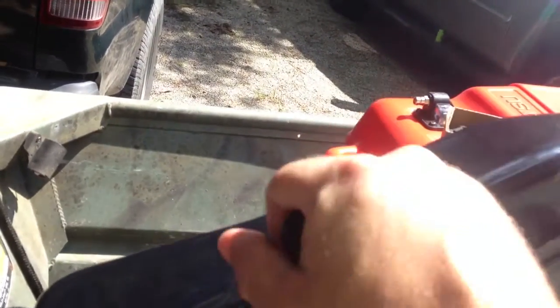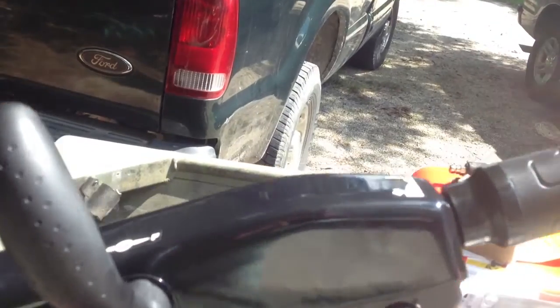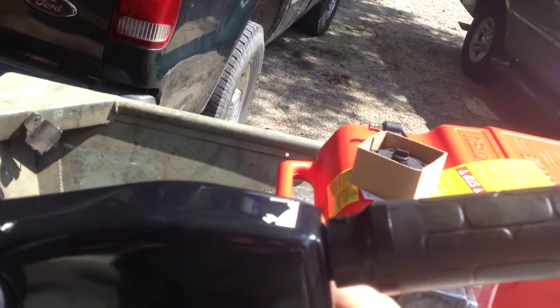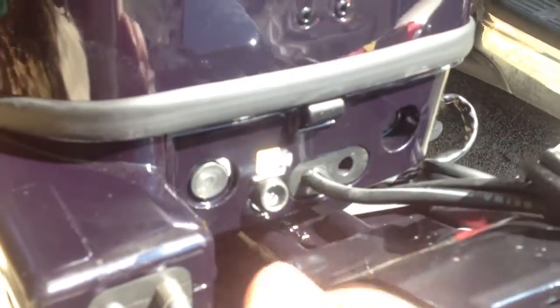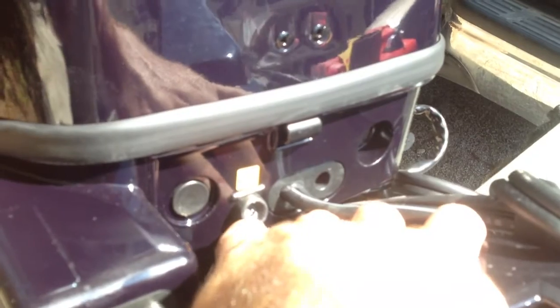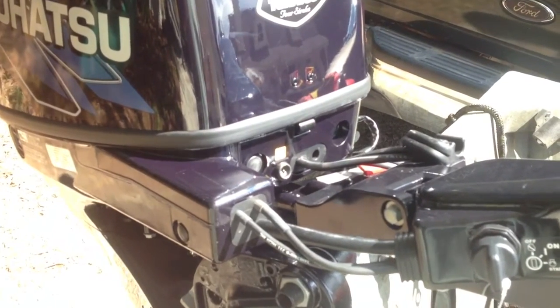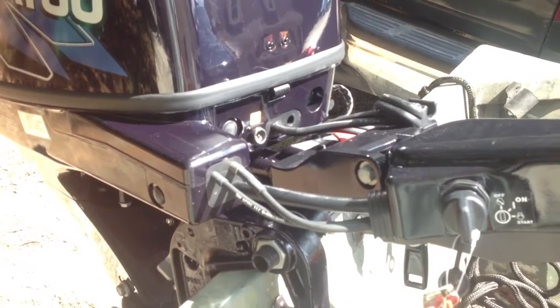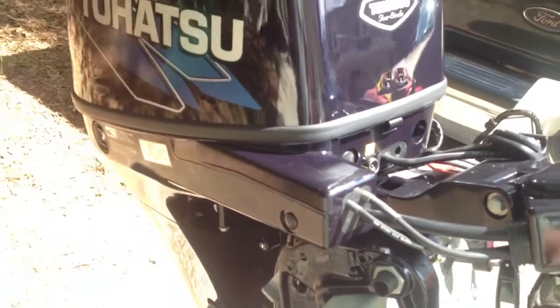It also has another trim switch on the engine itself, so it actually has two trim switches, which is pretty cool. The shift lever is here — back is reverse, forward is forward, and then neutral. It has the throttle control here; you spin it, and on the back side you can tighten it up for what I'd call cruise control — something to keep the tension from constantly pulling against your wrist on long distances. In the front of the engine there's an LED warning light, and there's also an audible alarm that goes off if oil pressure is low, temperature gets too high, or the water system isn't working correctly.